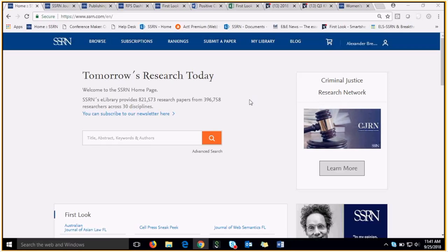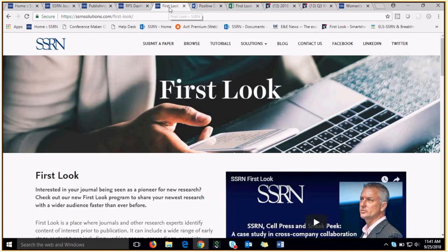SSRN's mission is to provide access to tomorrow's research today, and First Look is a great way to do just that. First Look is a place where journals, societies, and other research experts identify content of interest prior to publication.